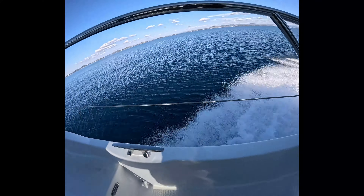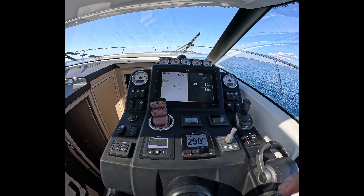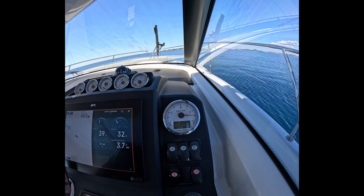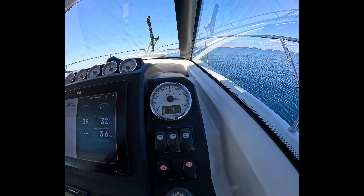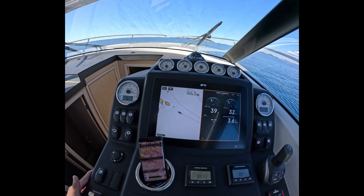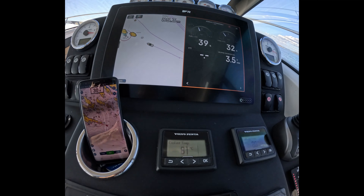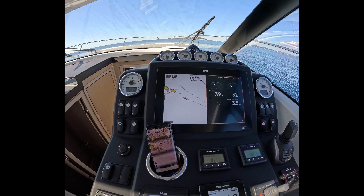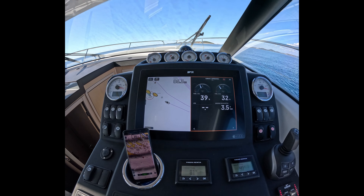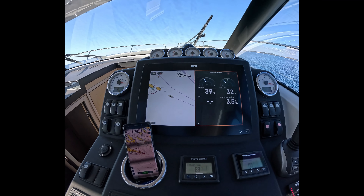Let's move to 3,000 RPM, flaps down. This is brilliant — the boat has now reached planing speed. We are at 3,000 to 3,100 RPM — this is cruising speed, around 2,800 to 2,900 RPM. Fuel consumption is 3 liters per nautical mile. Speed is 23 knots, and total consumption is about 70 liters per hour for both engines.